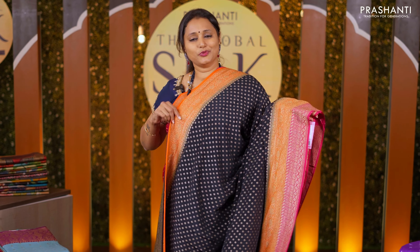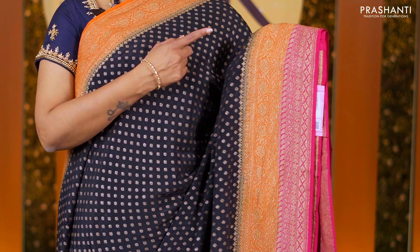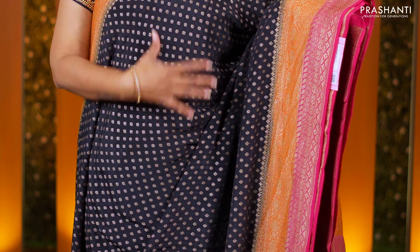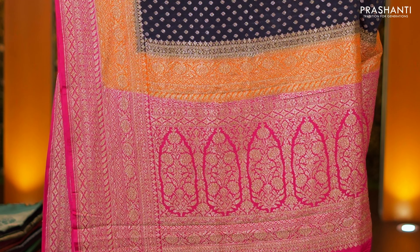A stunning color with 2D dyeing — a lovely shade of black with double color borders in orange and pink towards the bottom part of the saree, with very classy buttas running all over the body. A rich Banarsi style pallu and a matching brocade blouse priced at 14,950.